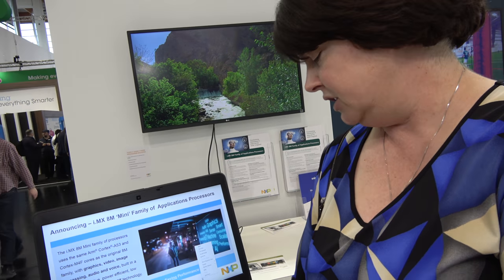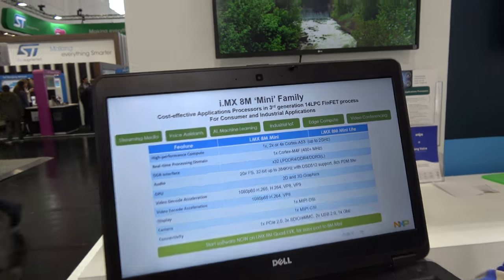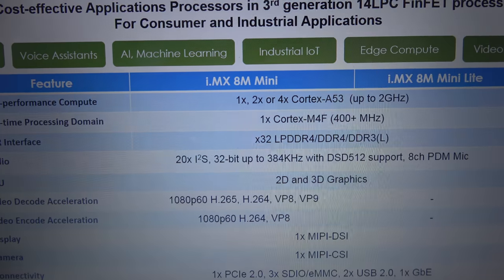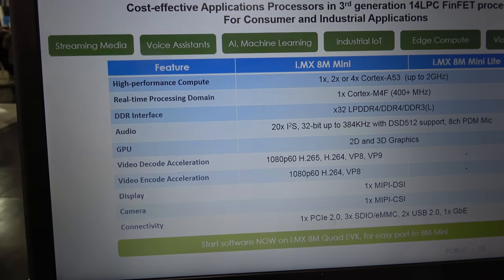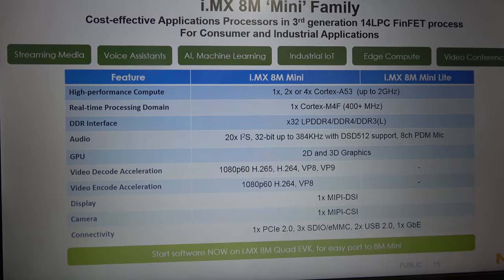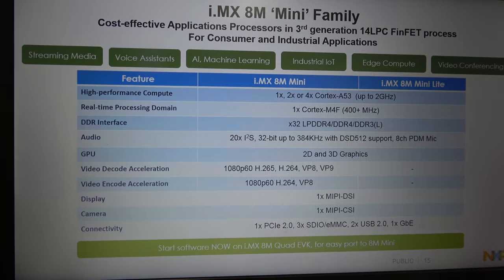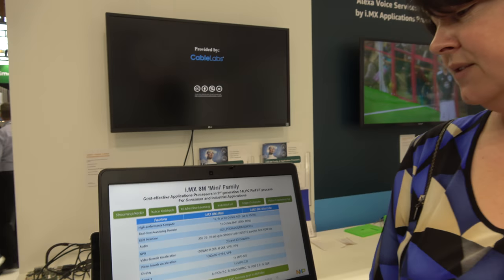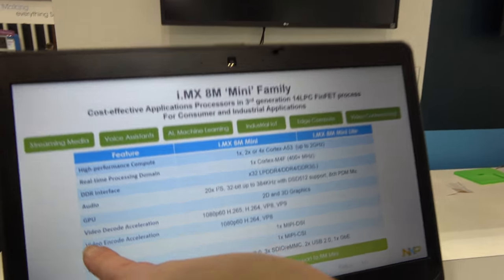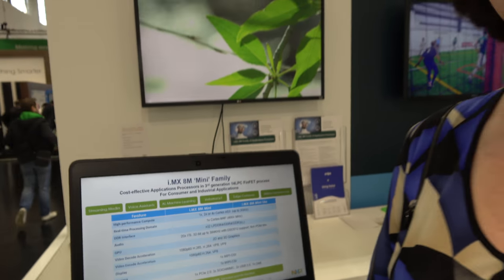This one will also be sampling this year. In terms of specs, there will be single, dual, and quad-core A53 variants running up to 2 GHz — this process allows us to go faster. The Cortex-M4 with FPU will also be faster, up to 400 MHz. It's the same DDR memory interfaces: LPDDR4, DDR4, and DDR3L at 32-bit or 16-bit. We've also added new features — including a video encoder hardware: 1080p60 H.264 video encoding.